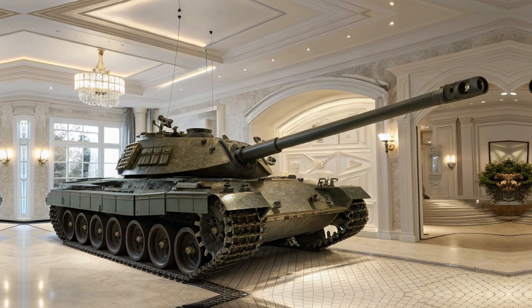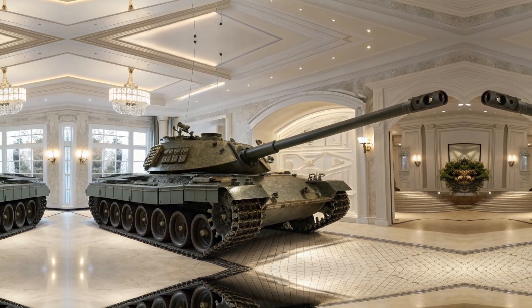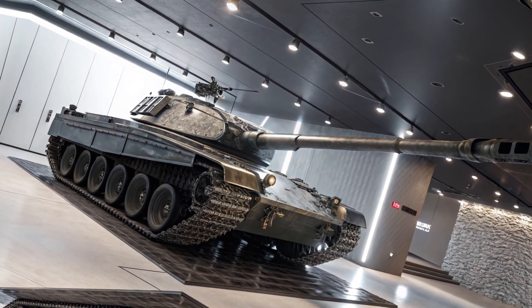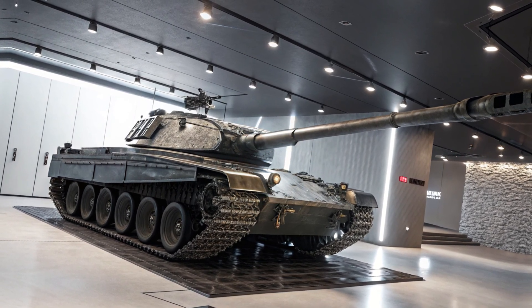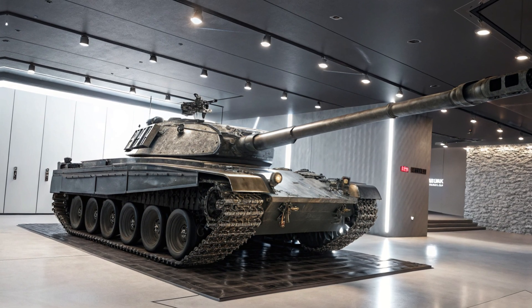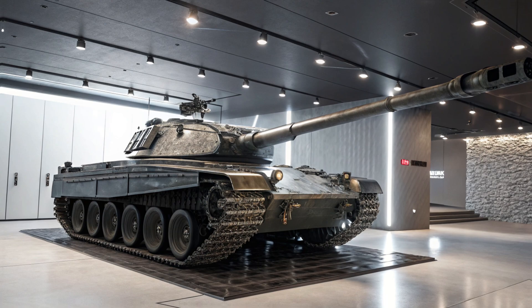Of course, a tank is only as good as its firepower, and the T95 delivers big time. It's armed with a 155mm smoothbore cannon, capable of firing multiple ammunition types, including APFSDS rounds, high-explosive shells, and even programmable smart rounds. With an advanced autoloader, it boasts an impressive rate of fire for a tank of this size.